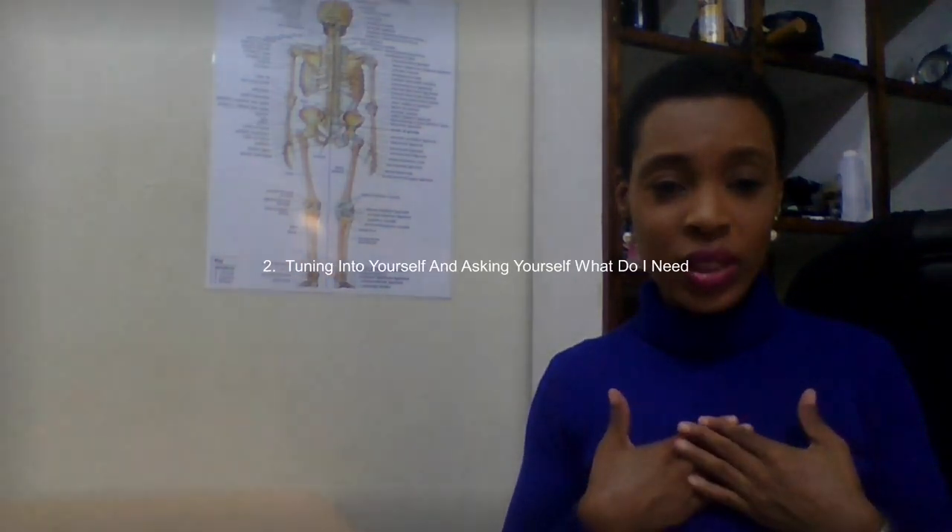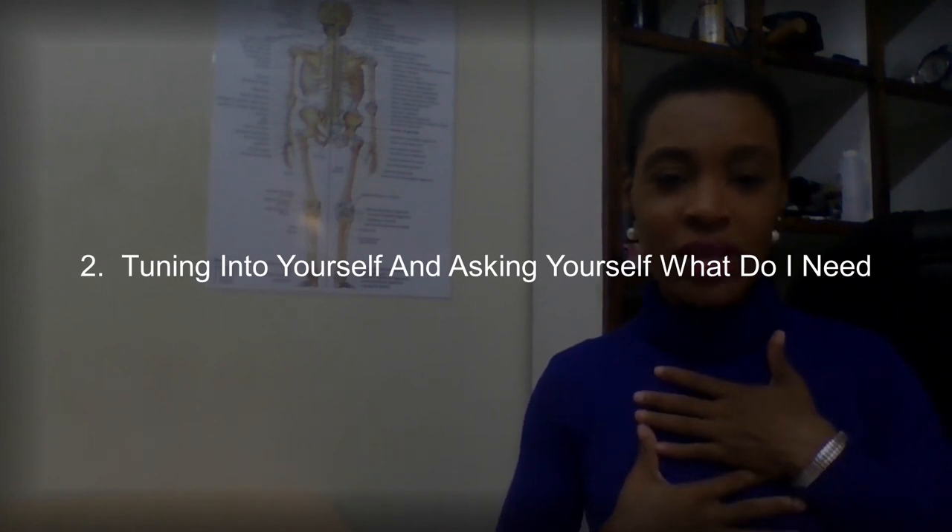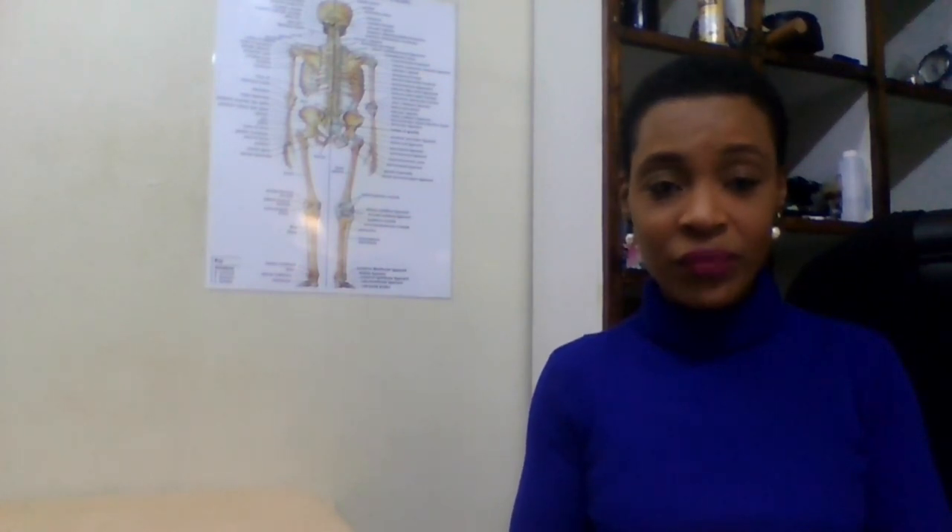The second way of what self-care looks like is tuning into yourself — asking yourself, what do I need right now? It's self-talk, and it's not crazy. Being a detective of your feelings, asking yourself how do I feel and what do I feel, will make you in tune with yourself, help you understand your triggers, and get in tune with your emotions.